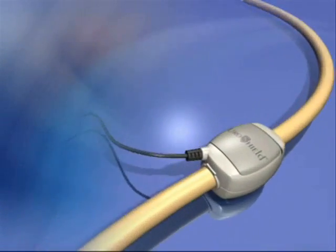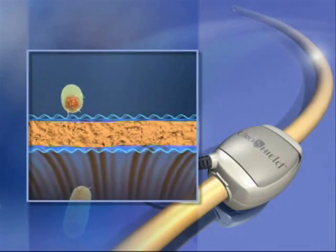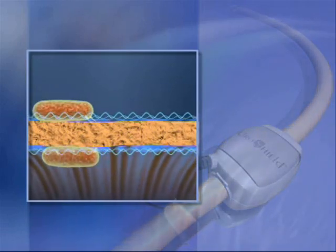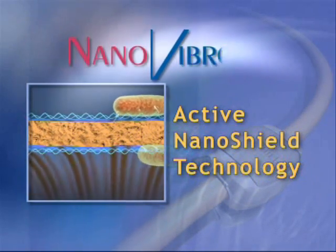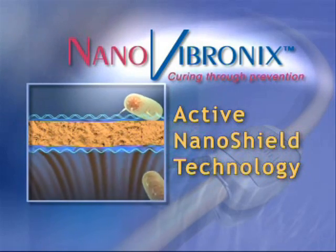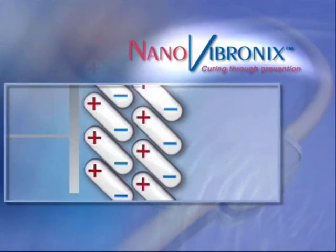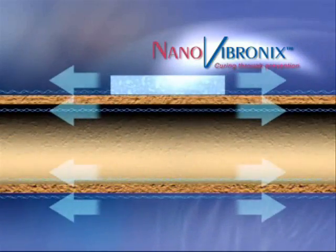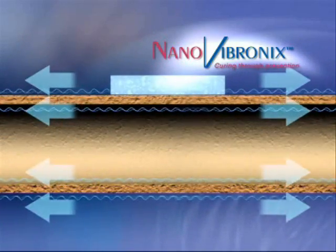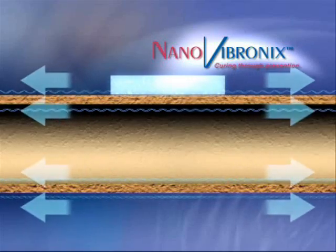Now there's a new medical development that can prevent the formation of biofilms in medical devices: Active NanoShield technology from NanoVibronix. NanoVibronix converts the piezo effect to elastic nanowaves propagated and directed to the intended target to achieve the desired biological effects.